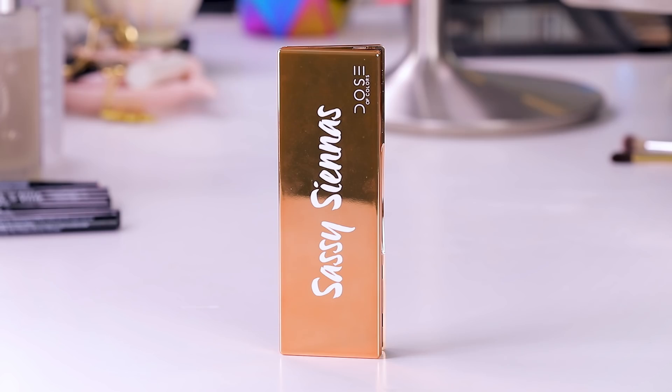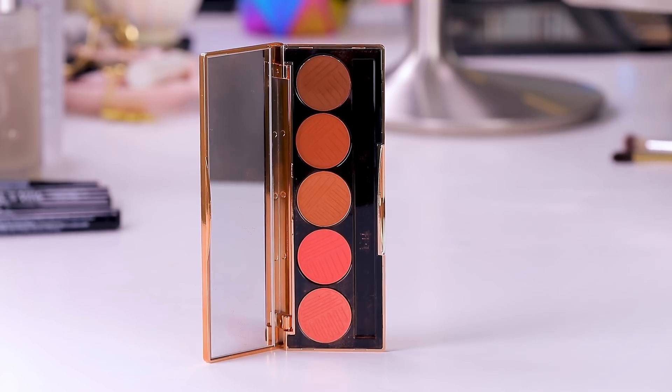I'm using the Sassy Siennas palette from Dose of Colors — this is $32. These are really kind of red-orange warm-tone shades. I actually have a more magenta-toned one of these already and I do like the formula quite a bit. These are really out of my comfort zone — this is not the normal type of palette I would go to, so I kind of want to challenge myself and see what type of look we can create. I'm also gonna use the Stila glitter eyeshadow and I am so excited about it.